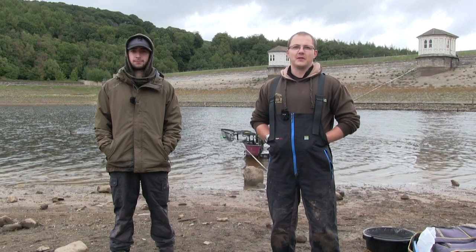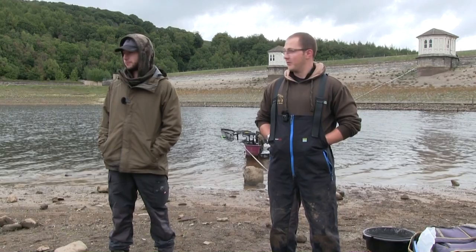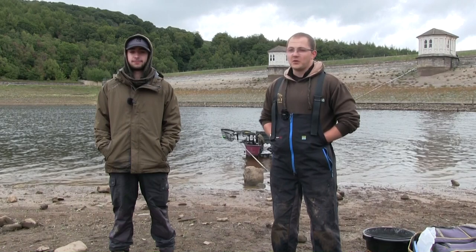Hey, welcome to another episode of Lastcast. Today we're up at Lindley Reservoir, which is a merfill water, and we're doing the first in a challenge series between me and Tom. He's on a peg just about 20 yards further up the reservoir than me, and we're going to have a little competition today — fish six hours and see who can get the biggest weight of fish at the end.